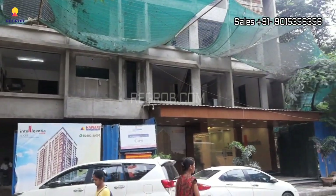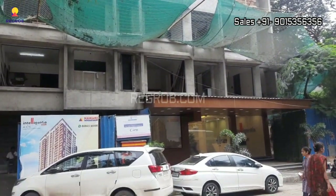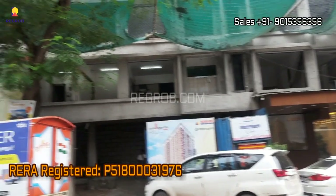As you can see, the project is under construction and it will be ready for possession in December 2026. It is also RERA registered.